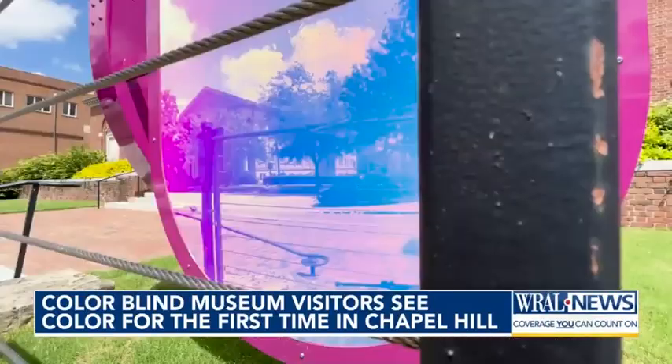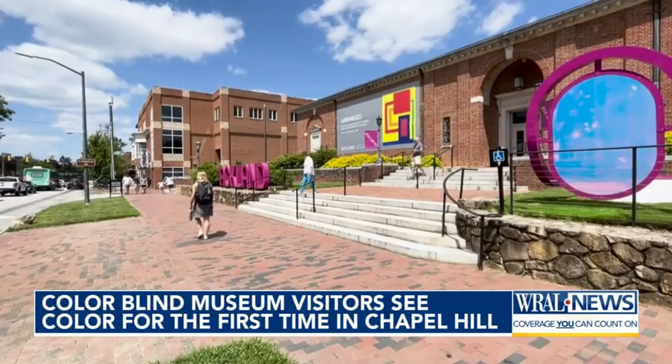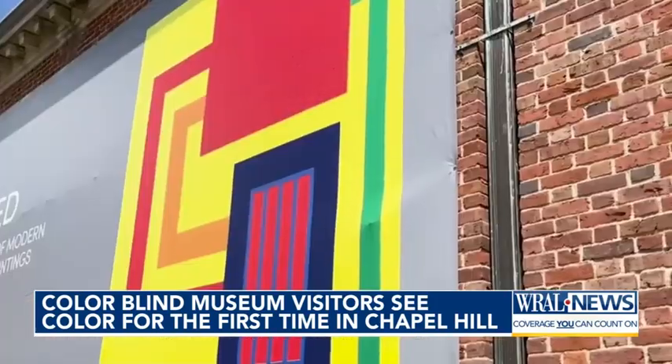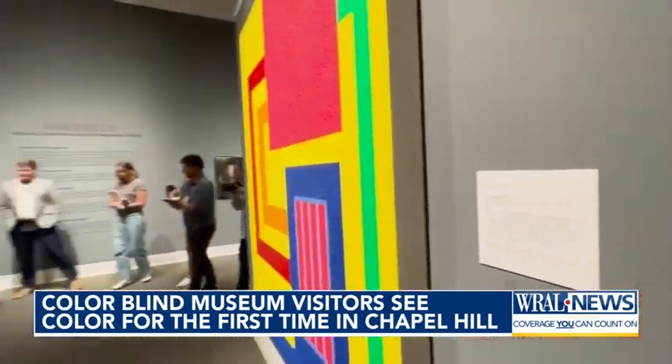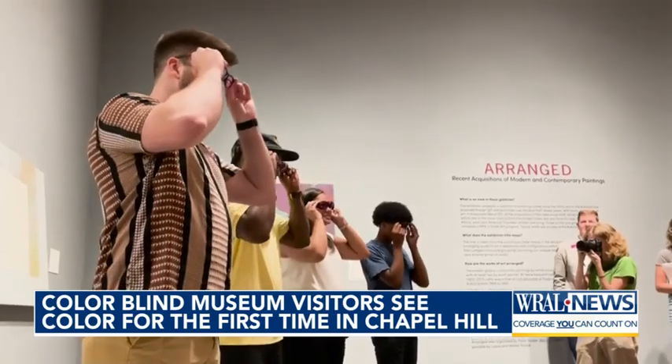We can sometimes take our view of the world for granted — it's in the eye of the beholder, after all. The Ackland Art Museum is framing the picture. Three, two, one. In new color, at least for this group.